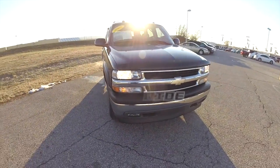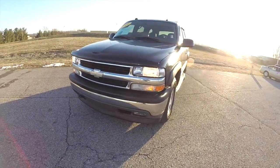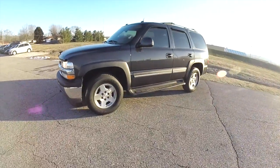Hello everyone. Today we're going to take a quick walk around look at this 2005 Chevrolet Tahoe LT with the Autoride suspension.